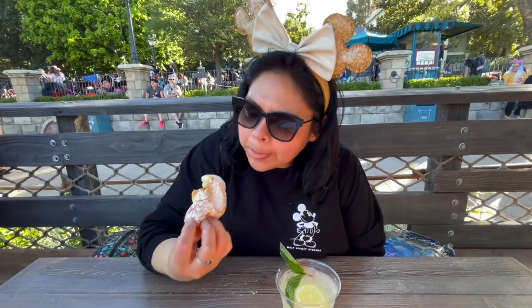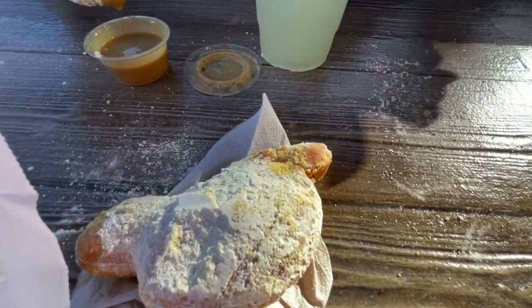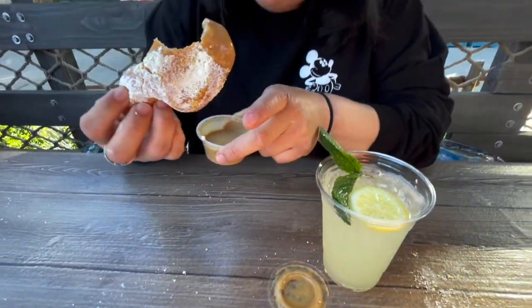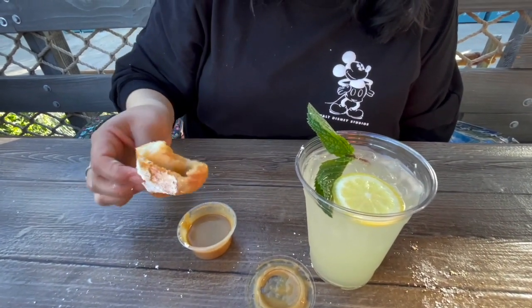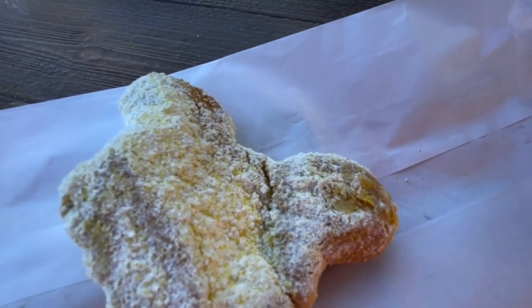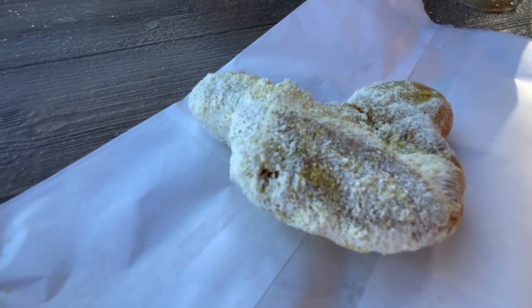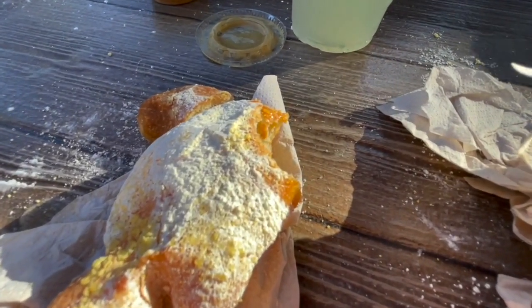I do taste banana! The beignet by itself does taste like banana because it has banana powder flavor on it, and it actually tastes really good — this is a good one to try. You know, do you believe you need this caramel sauce with the banana? It's good by itself. Sometimes the beignet needs the sauce to be complete, but this is really good.